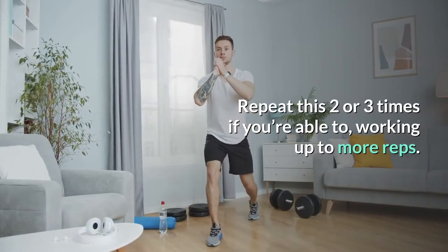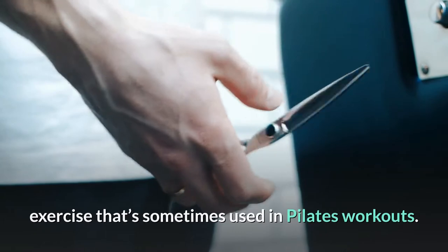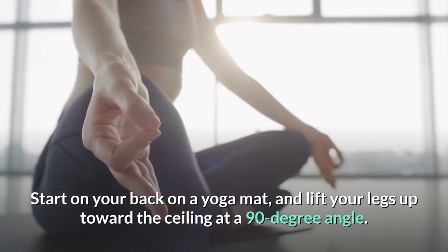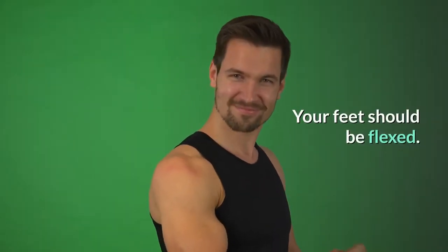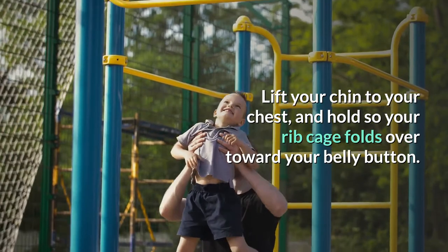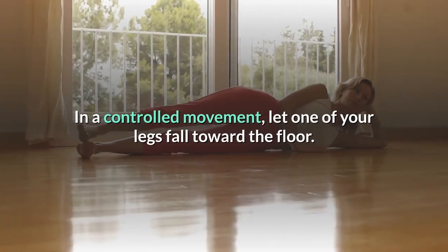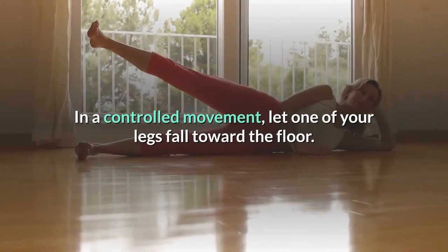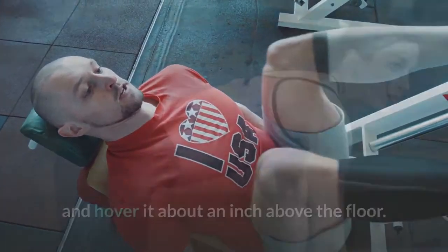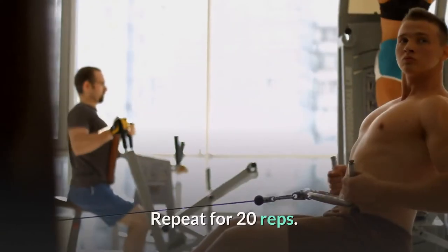Scissor switch is another lower ab exercise sometimes used in Pilates workouts. Start on your back on a yoga mat and lift your legs up toward the ceiling at a 90-degree angle with your feet flexed. Tuck your hands behind your head, lift your chin to your chest, and hold so your rib cage folds toward your belly button. You should feel your lower abs engaged. In a controlled movement, let one leg fall toward the floor, stopping it about an inch above the floor, then bring it back up. Repeat with the other leg, alternating for 20 reps.